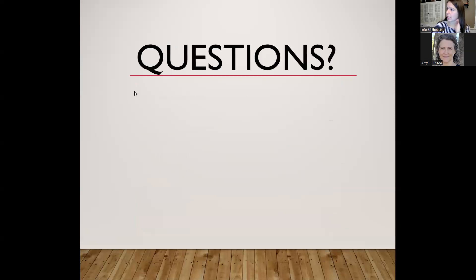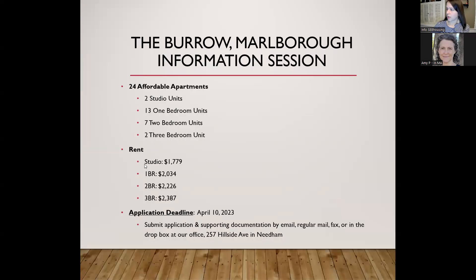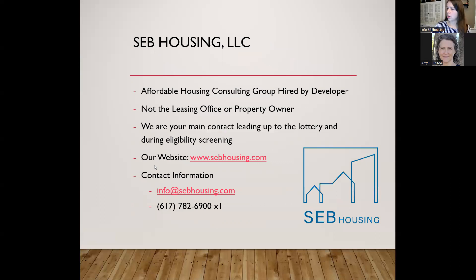That covers what I wanted to get through from the information packet. You can find the lottery application for the affordable apartments at the Borough on our website. If you have any questions after tonight, we can be reached at info@sebhousing.com.